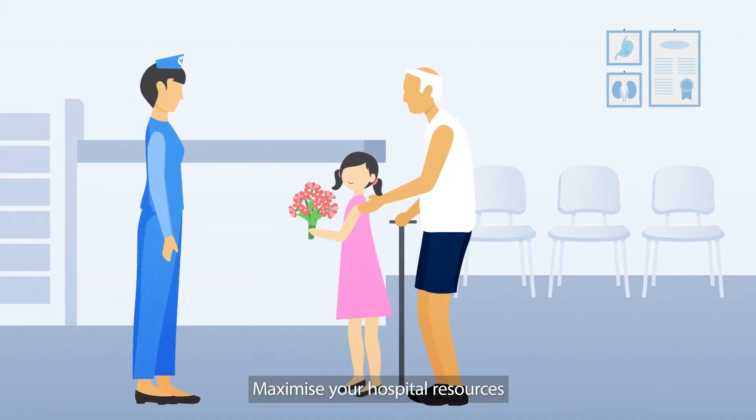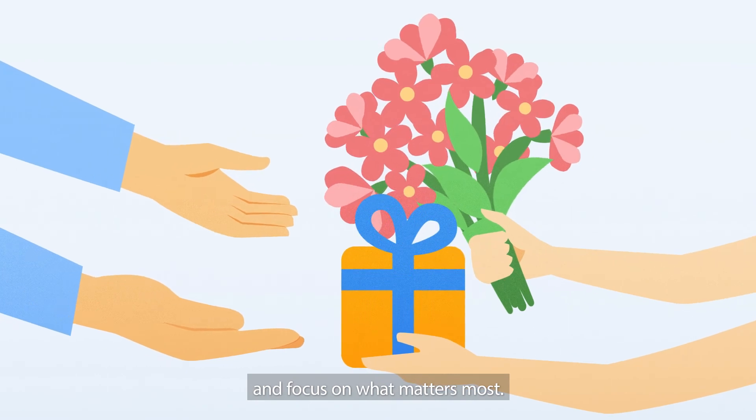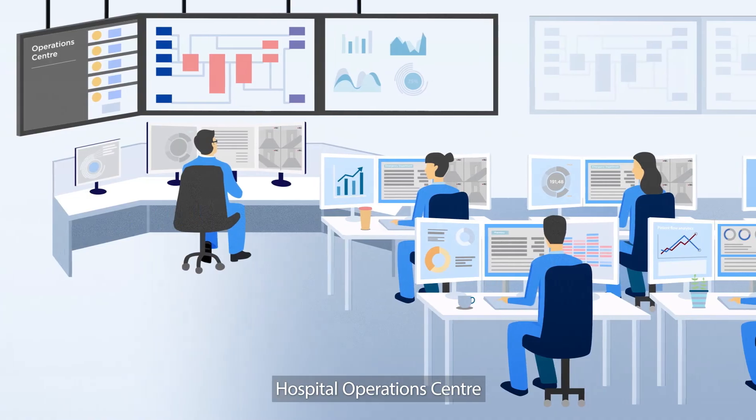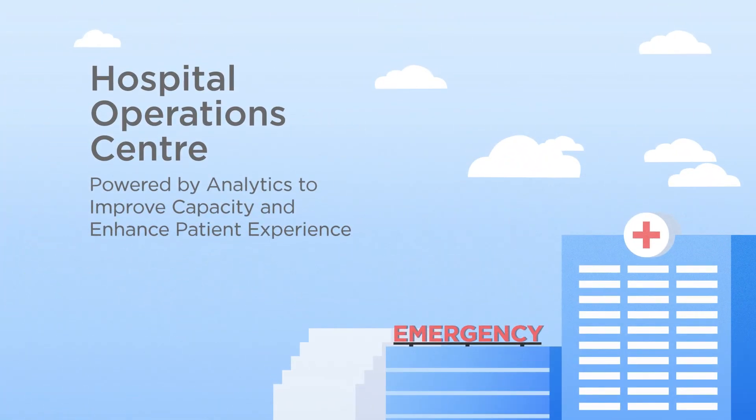Maximize your hospital resources with smarter patient flow and focus on what matters most. Hospital Operations Center — powered by analytics to improve capacity and enhance patient experience.